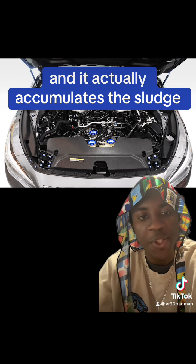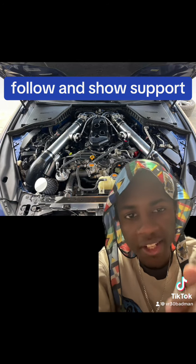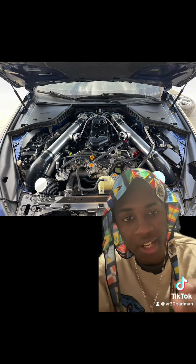At the very bottom of the oil pan, you'll have oil that cannot drain out — it actually accumulates sludge. If you found this information helpful, please like, follow, and show support, and comment any criticism or additional details you'd like to add to help other people.